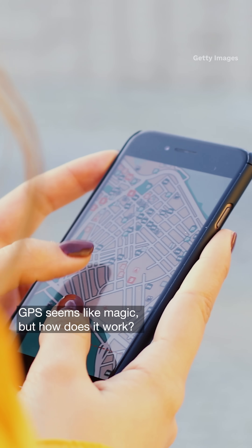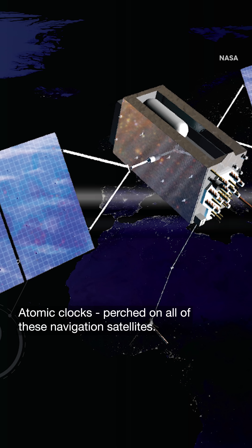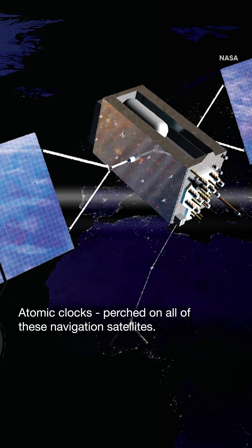GPS seems like magic, but how does it work? It's clocks. Really accurate clocks. Atomic clocks perched on all of these navigation satellites.